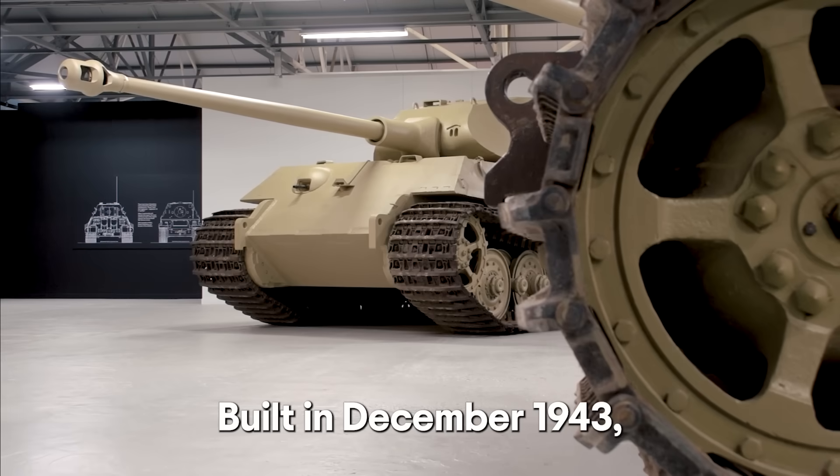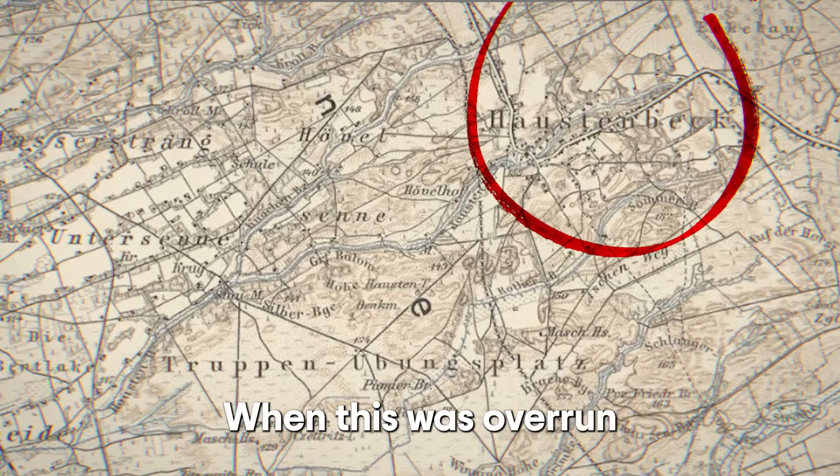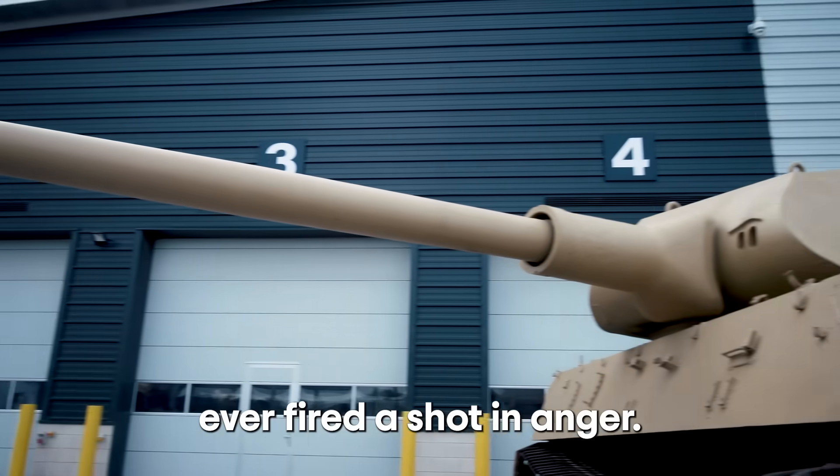Built in December 1943, it would spend its entire service life at the Henschel testing facility. When this was overrun by Allied forces, V2 was found to be fully stowed and ready to fight, although we don't believe it ever fired a shot in anger.